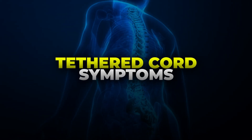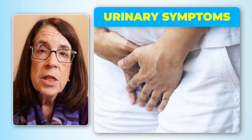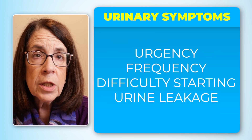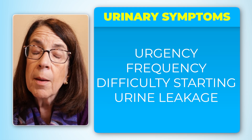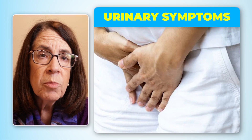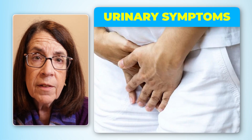People who have tethered cord often present with urinary symptoms. These urinary symptoms are urgency, urinary frequency, they may have difficulty starting the urinary stream, and there may also be some leaking of the urine. This is one of the hallmark symptoms that should suggest a possibility of a tethered cord.